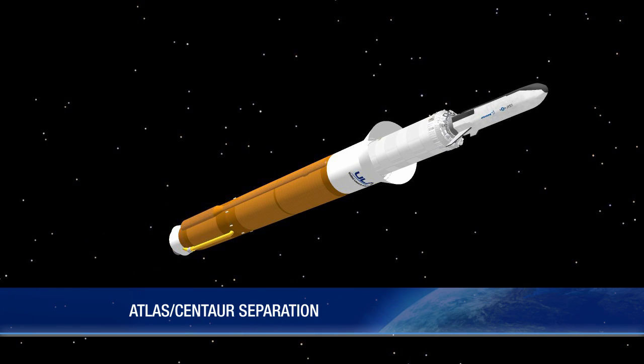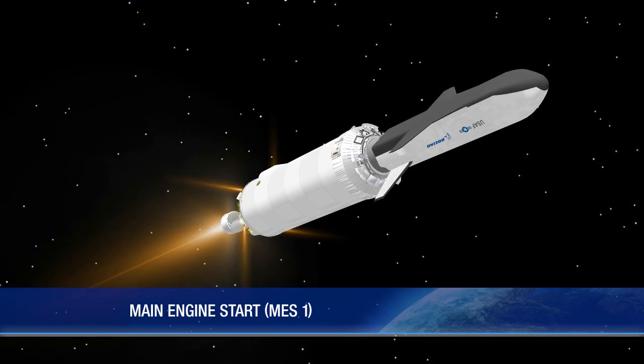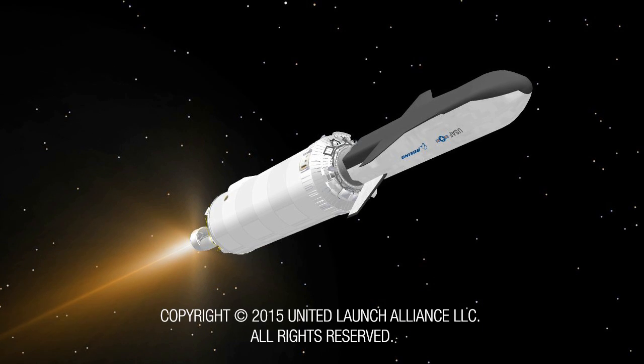Six seconds later, the booster stage is jettisoned. The first Centaur main engine start takes place 10 seconds after booster separation.